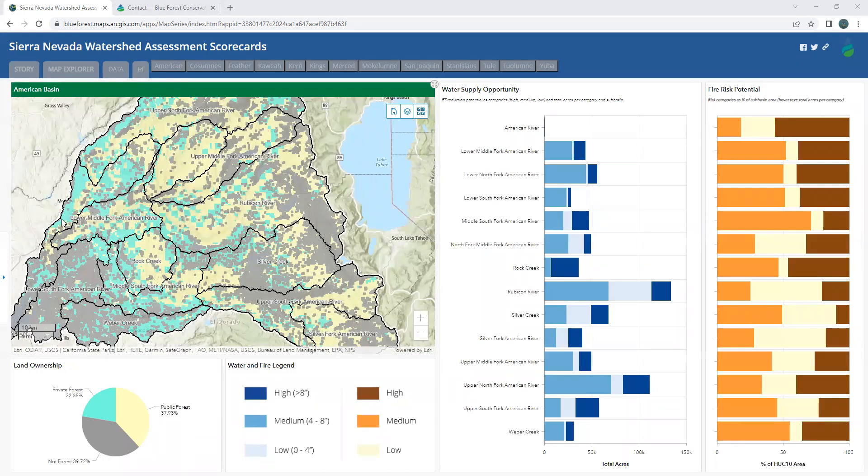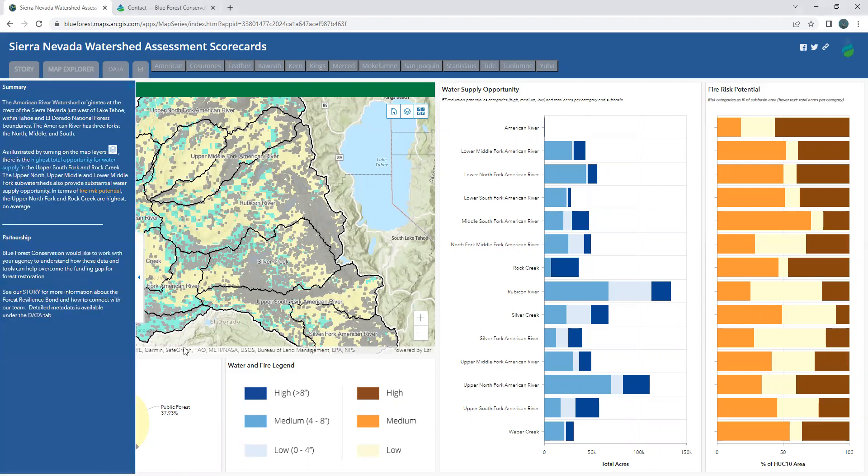The left panel provides an orientation of the watershed as it relates to water supply and fire risk. The map highlights restoration opportunities, especially for public forests shown in yellow. Also, we can use the bar charts on the right to home in on sub-watersheds with the largest area of forested acres with water supply opportunity or wildfire risk. Here I'm going to select Rock Creek because it scores high on fire risk potential and water supply opportunity relative to its size.